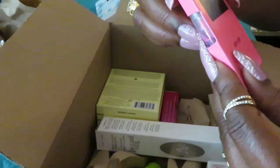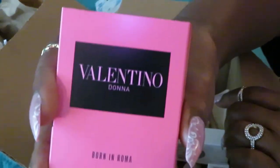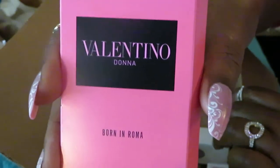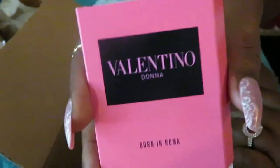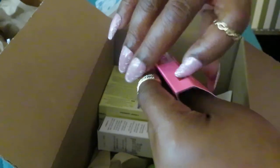I also chose Valentino Born in Roma. I guess that's supposed to be Roma. Anyway, I have yet to get any of the Valentino in my perfume collection. But y'all know as well as I do, I will get it. So I picked this sample.